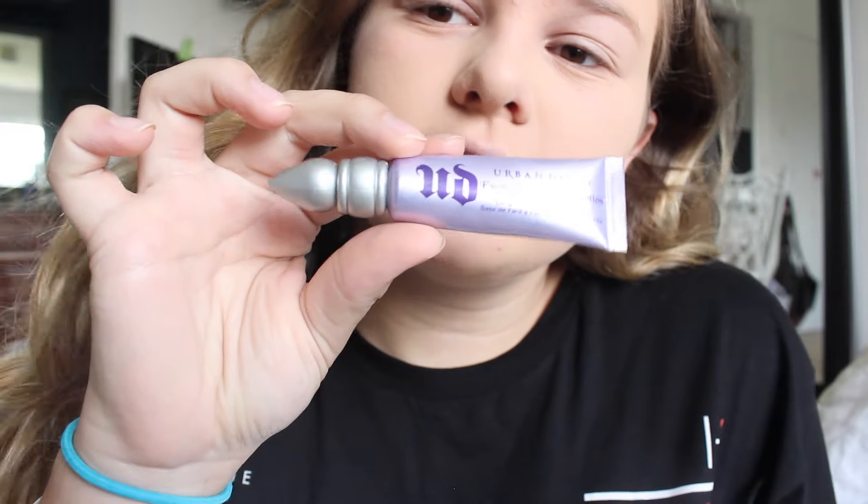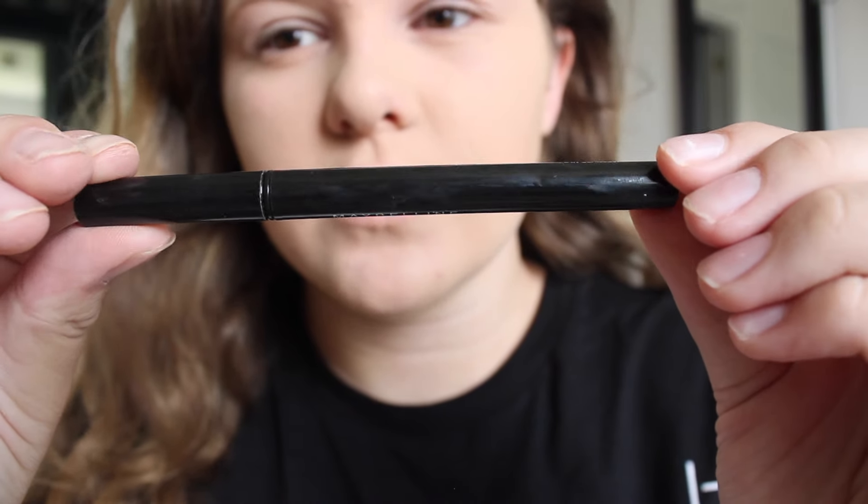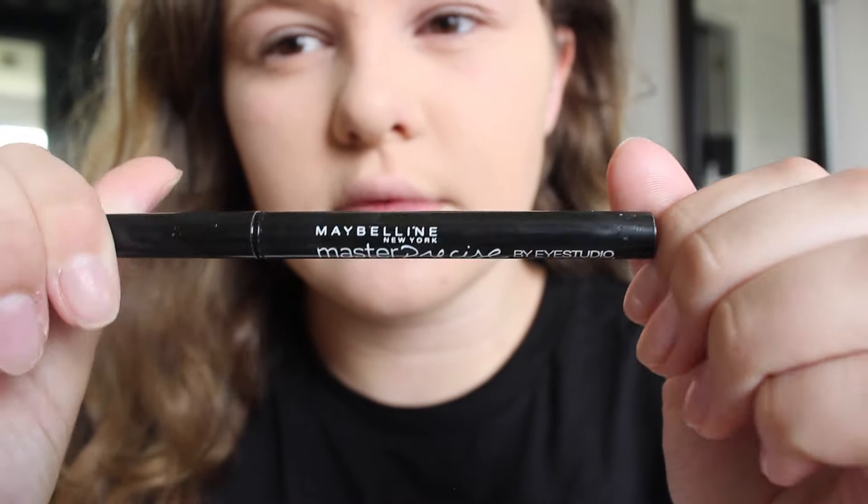Now I'm going to be using my Urban Decay Eyeshadow Primer Potion and putting that all over my eyelids to prime them. Then I'm using my Maybelline New York Eyeliner — I had to go off camera because I can never do my eyeliner on camera — so this is what it looks like.